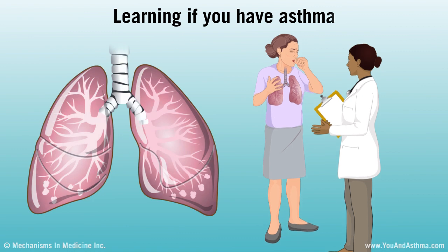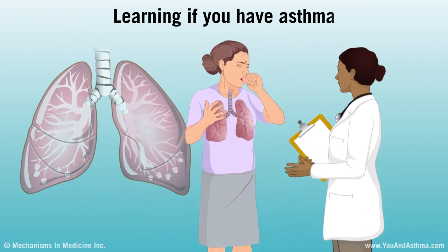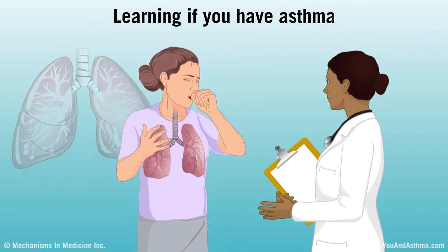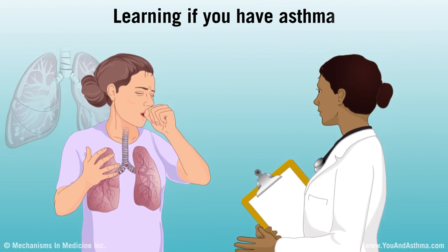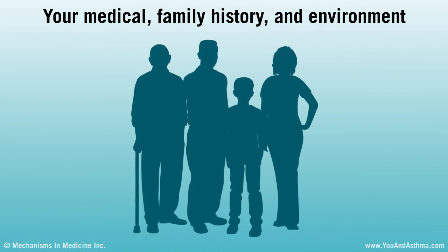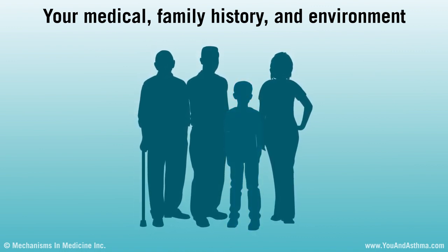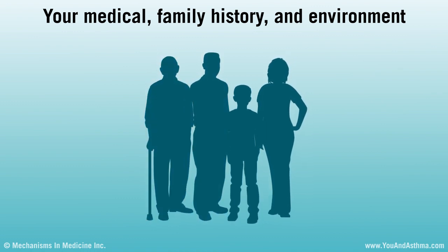To learn if you have asthma, see a doctor to be diagnosed. The doctor will ask you a few questions, examine you, and do lung tests and other tests. You might need some of these tests on a different day or after taking certain medicines. Asthma can run in families, so your doctor will probably ask if anyone else in your family has asthma, allergies, or even colds that last a long time.